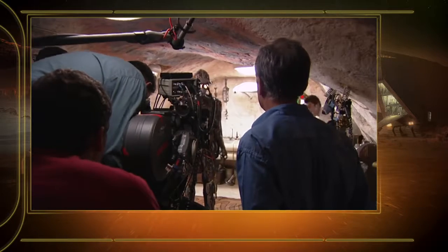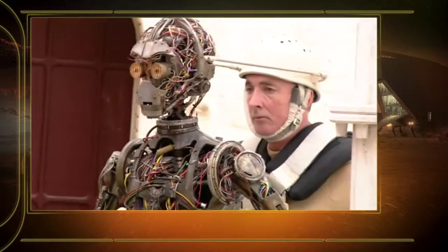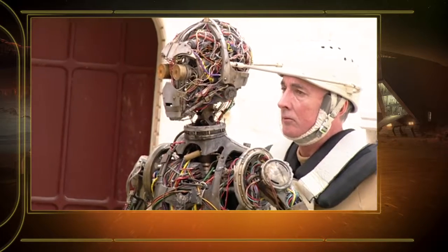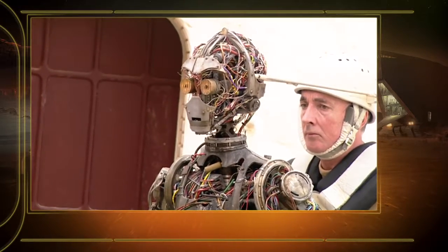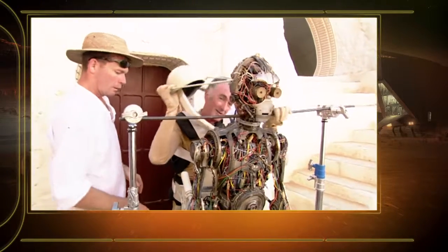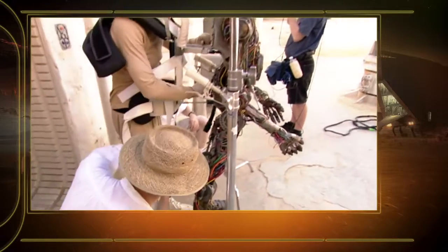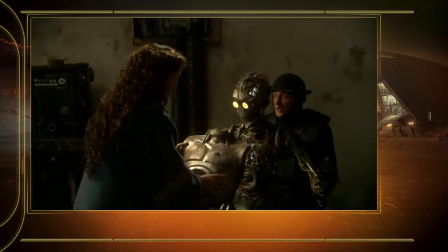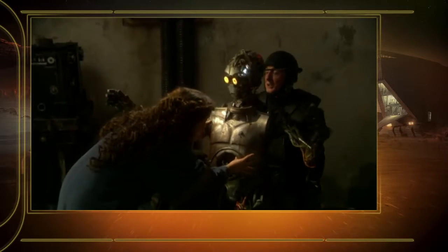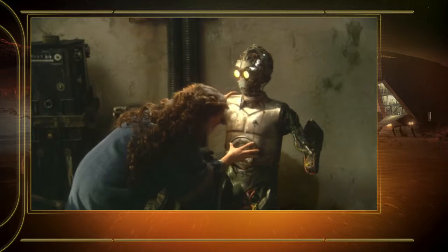On episode two, we were meant to use the puppet once again. Initially there was some concern about whether or not Tony could do it physically because of his stature. So I was going to puppeteer it, but Tony asked if he could try it. We let him try it with the rig that we had. It was amazing to watch Tony puppeteer it because, even though it was heavy and even though it wasn't him in the costume, all of a sudden the puppet looked more like C-3PO than anybody else could have done.